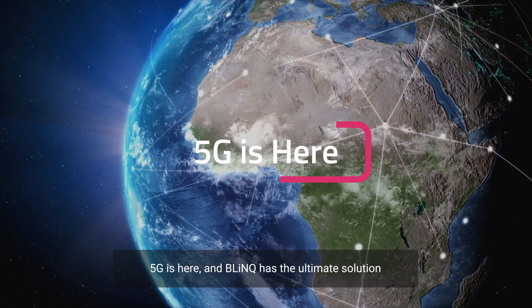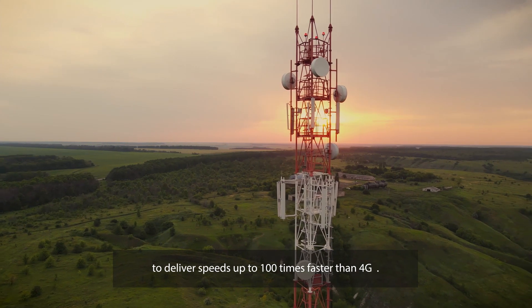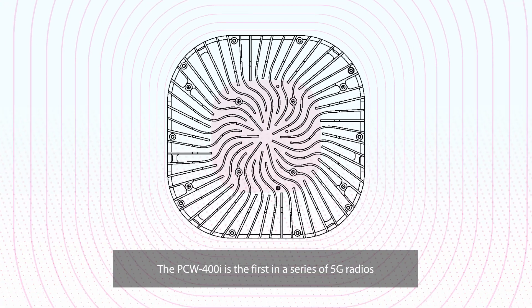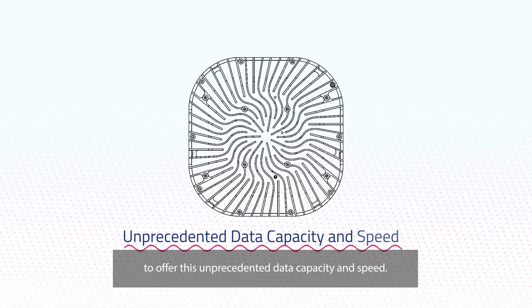5G is here and Blink has the ultimate solution to deliver speeds up to 100 times faster than 4G. The PCW400i is the first in a series of 5G radios to offer this unprecedented data capacity and speed.